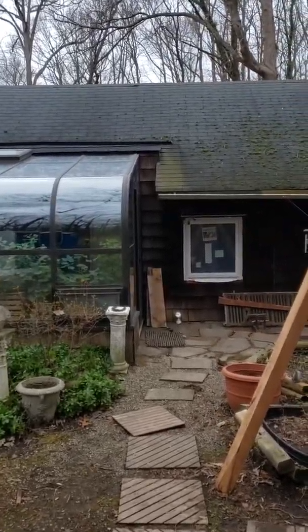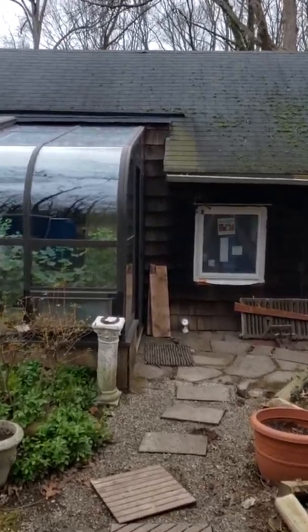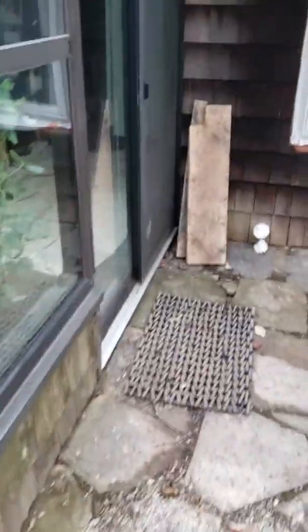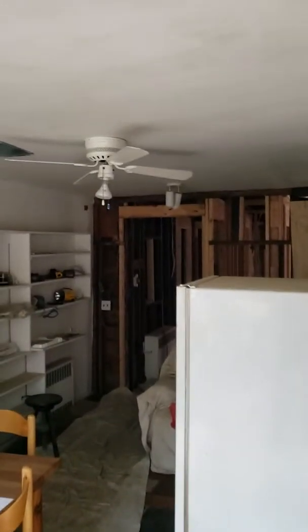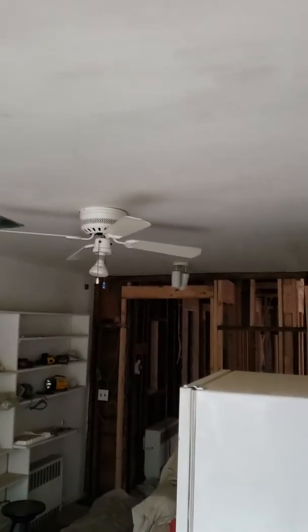Here's the new Anderson window in the guest bedroom. We put a little extra gravel here where it got a little wet. The ceiling in here is actually plywood, so we're thinking of just putting another layer of sheetrock for fire code.